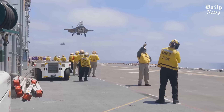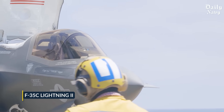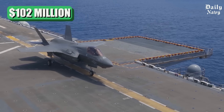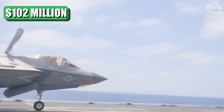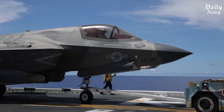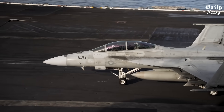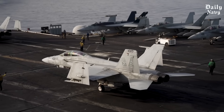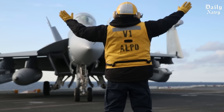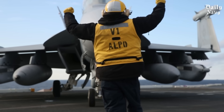Let's start with the hardware. The jets stored on these carriers aren't your average military planes. The F-35C Lightning II, designed specifically for carrier operations, costs over 102 million dollars per unit. Then there's the F/A-18E/F Super Hornet, the workhorse of carrier aviation — recent contracts price these jets between 65 and 80 million dollars each. Add in specialized variants like the EA-18G Growler for electronic warfare and the price tag climbs even higher.